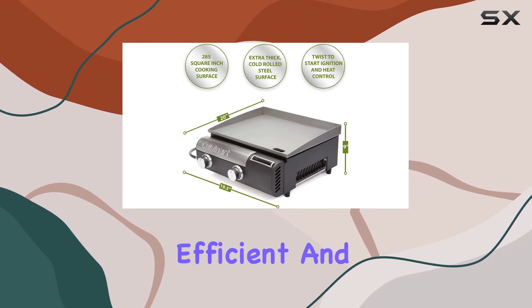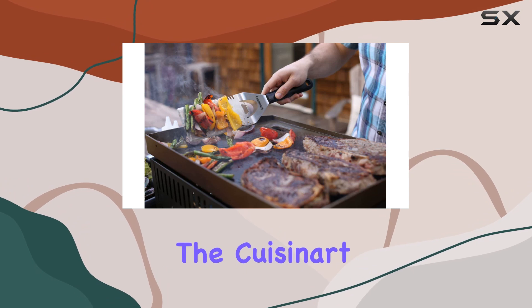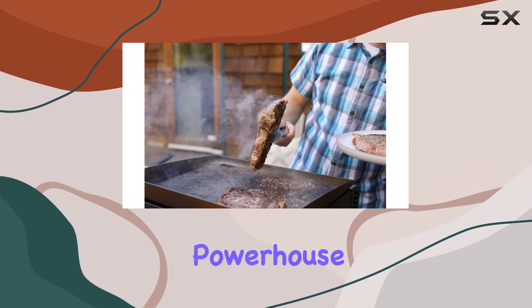In summary, if you're in the market for a portable, efficient, and easy-to-use griddle that doesn't compromise on performance, the Cuisinart CGG501 is a stellar choice. Elevate your outdoor cooking game and bring the kitchen to your patio with this two-burner powerhouse.